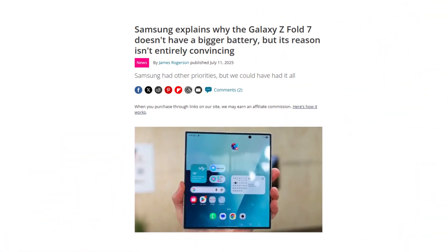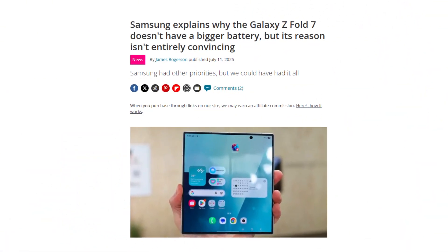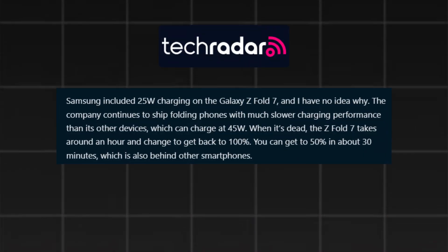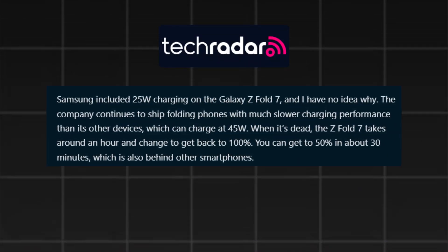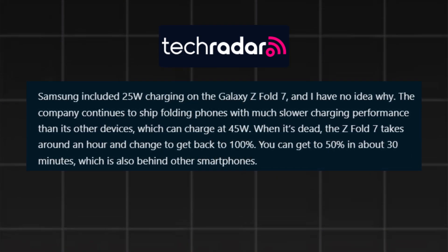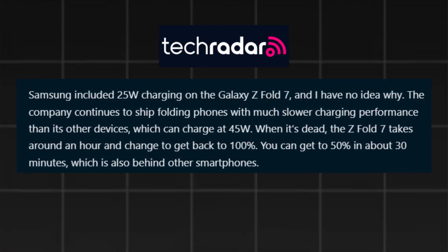Still, critics from TechRadar and the Shortcut argue that the Fold 7 can struggle to make it through a full day under heavy use. And to add to the frustration, charging speeds remain unchanged: just 25-watt wired, 15-watt wireless, and 4.5-watt reverse wireless charging.